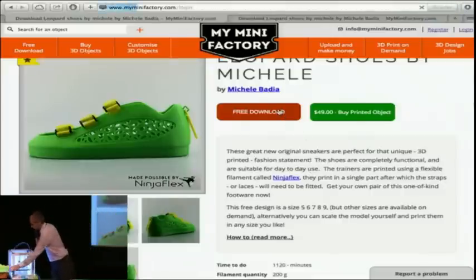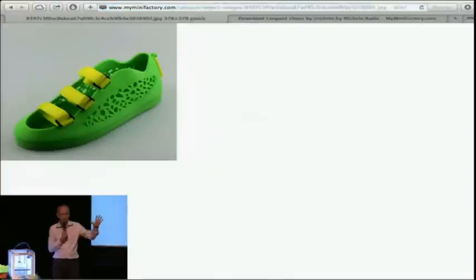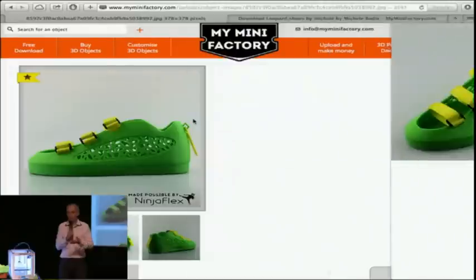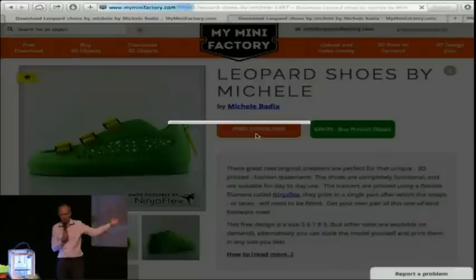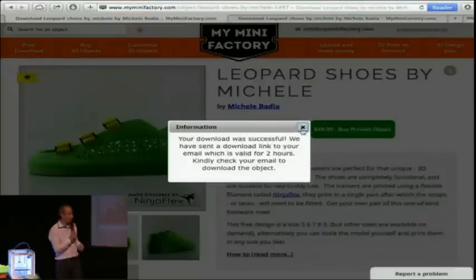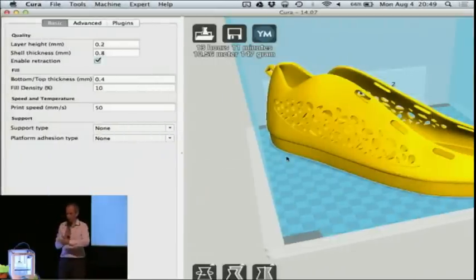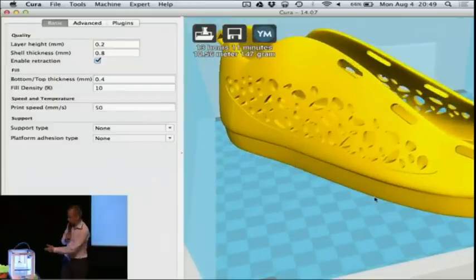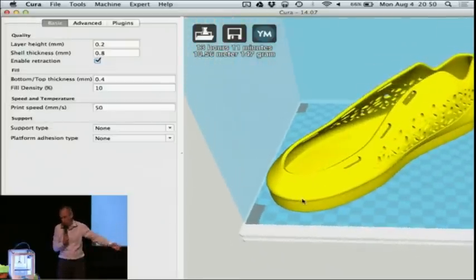Tonight, just because we are here together, I will give you another five free credits. Join us at the after party — we will distribute vouchers for you to download more files. You download the file and you can use it in any 3D printer you might have. This is Cura software for that printer here. You open that file and you can print it — you can do that with shoes, you can do that with anything.